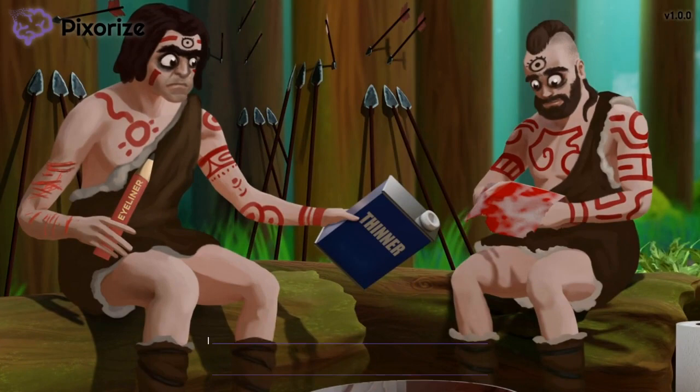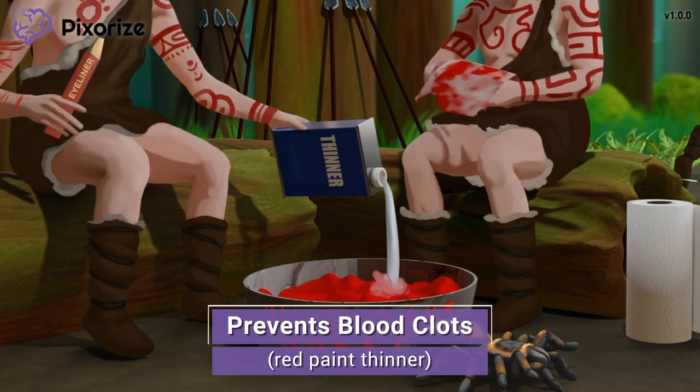The warriors are getting ready for war by painting their bodies with war paint. Notice how one warrior is mixing paint thinner into the red paint, since we don't want all this red paint getting clumpy. Thinning this red paint is our symbol for how warfarin works as a blood thinner to prevent the formation of blood clots. In other words, warfarin is an anticoagulant drug.